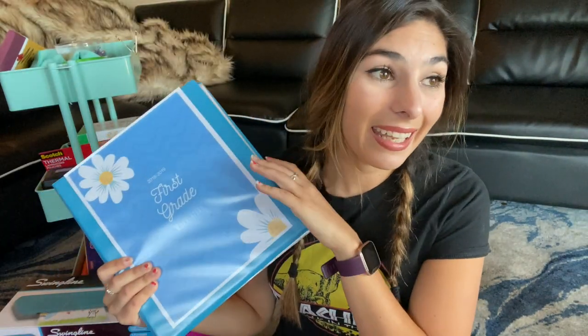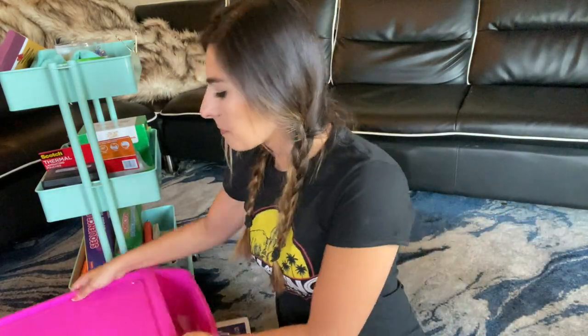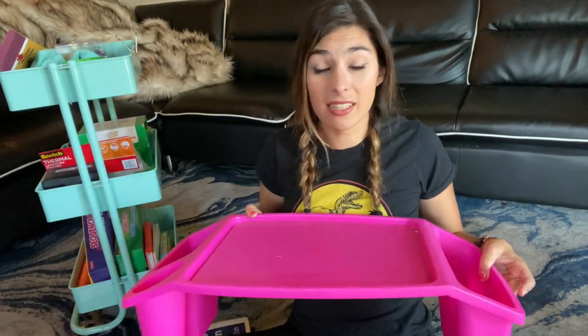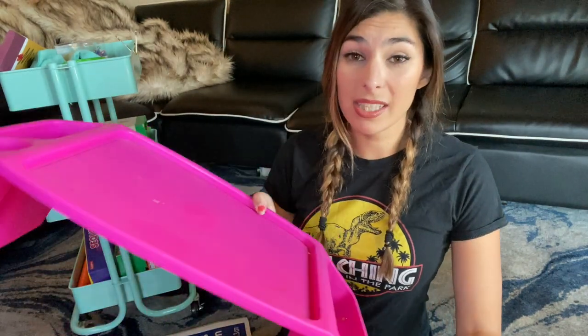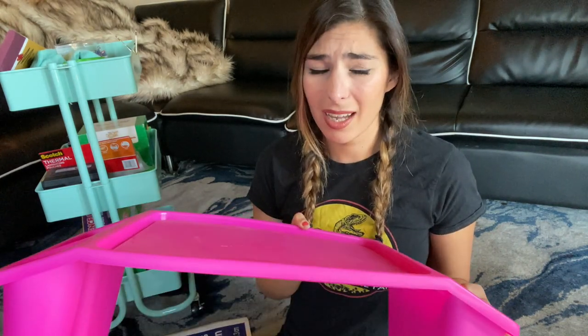Get yourself some binders — at least three, because you'll need them for small group, testing, and a couple of other things. For your kiddos, if we're in the classroom, I really like having these little portable lap desk things. They're a glimpse into flexible seating, and they work great for a student who just needs a bit more separation and quiet. You can usually get these on sale at Michael's for around $3-4 each.